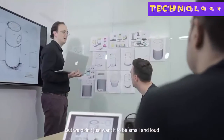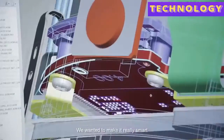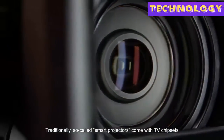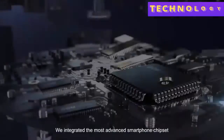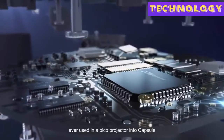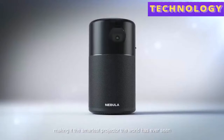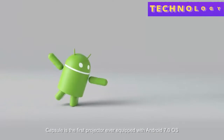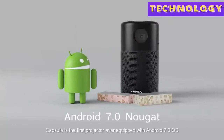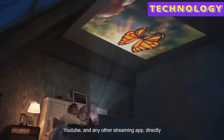But we didn't just want it to be small and loud — we wanted to make it really smart. Traditionally, so-called smart projectors come with TV chipsets, which make them big and laggy. We integrated the most advanced smartphone chipset ever used in a pico projector into Capsule, making it the smartest projector the world has ever seen. Capsule is the first projector ever equipped with Android 7.0 OS — you can seamlessly watch Netflix, YouTube, and any other streaming app directly.